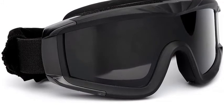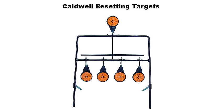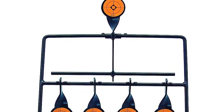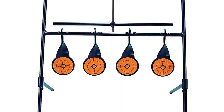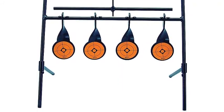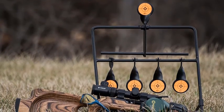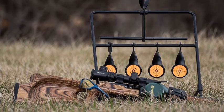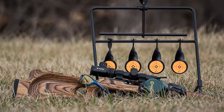Caldwell resetting targets are easily portable and create an interactive shooting experience that makes plinking and target practice fun. Made of heavy duty steel, these targets are built to last. All resetting targets come packaged in sturdy partial clamshells with holes punched for hanging on peg hooks. The rimfire and handgun models are reinforced with zip ties to ensure the heavy product is secure inside.